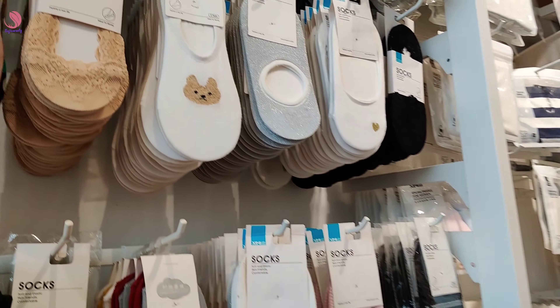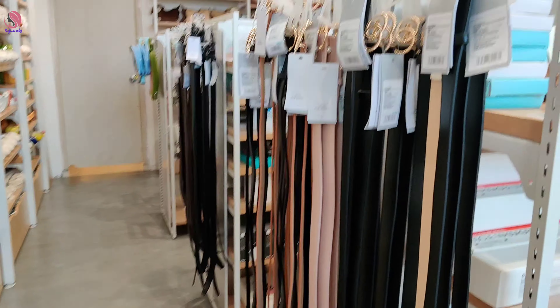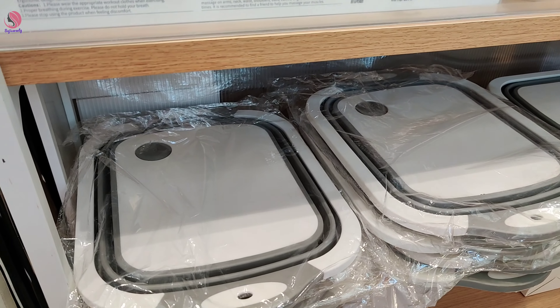There are socks, skating boards, belts, ladies items, rubber bands, clips, and washers.